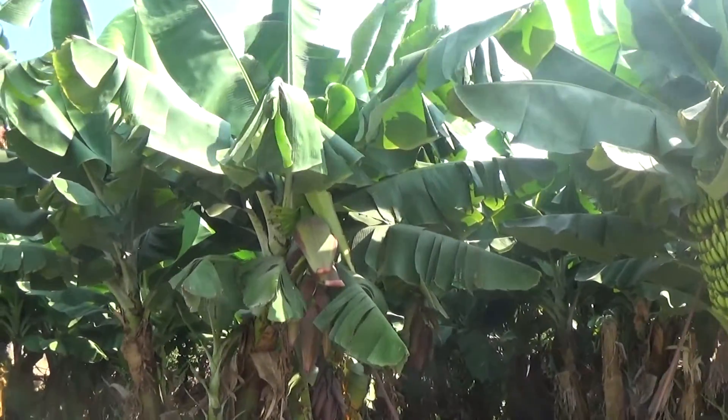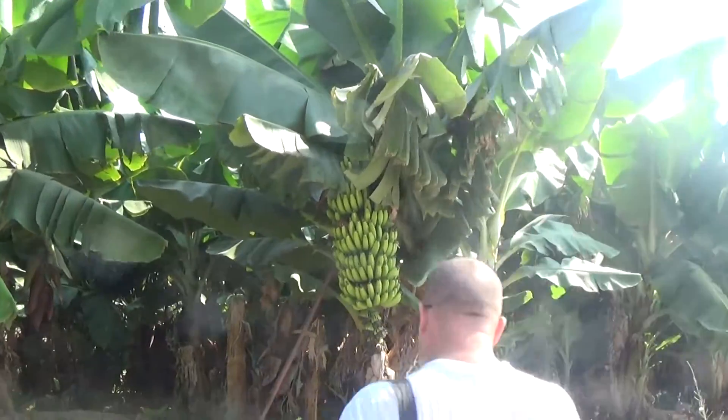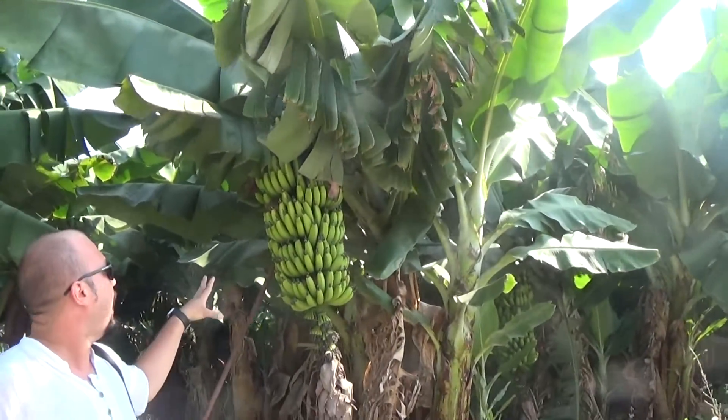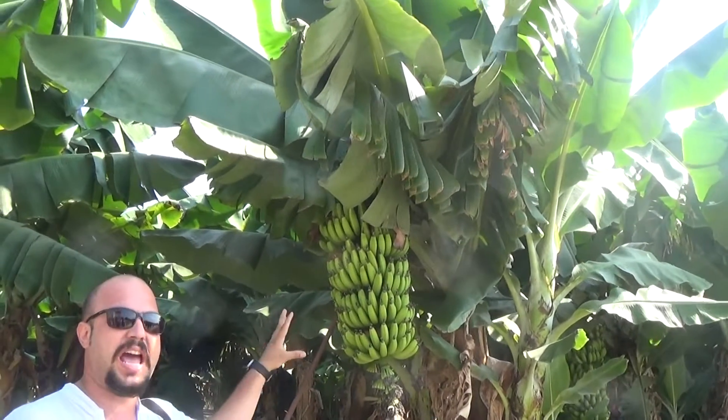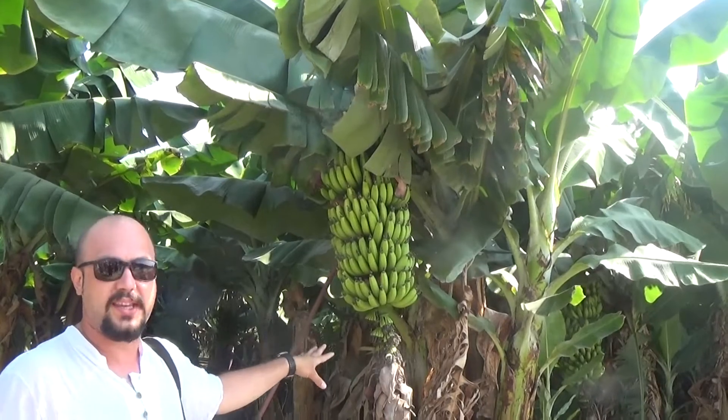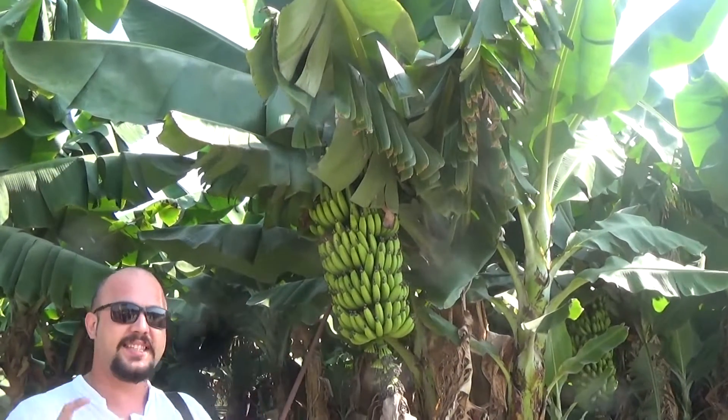Here is the banana plantation and here is the banana — this is the tree. Normally they used to have plastic packs; they will put it next week.